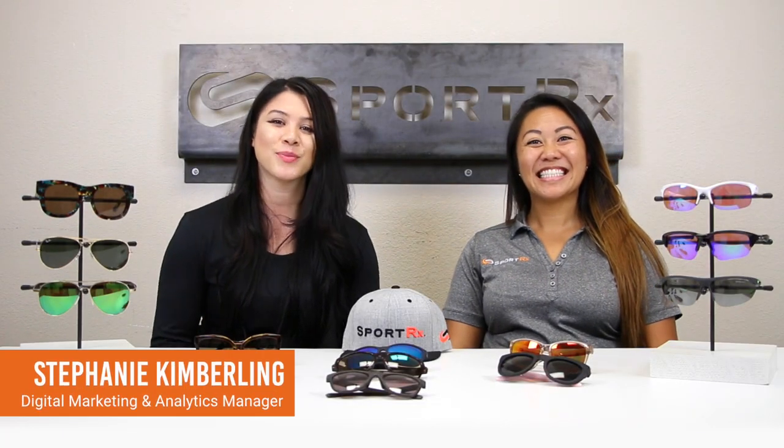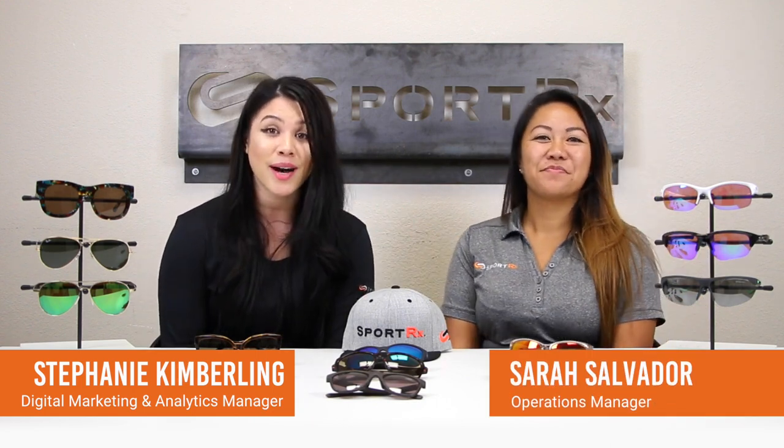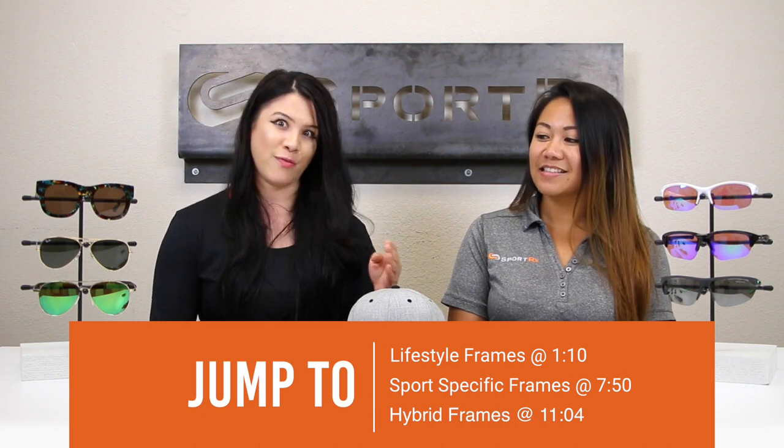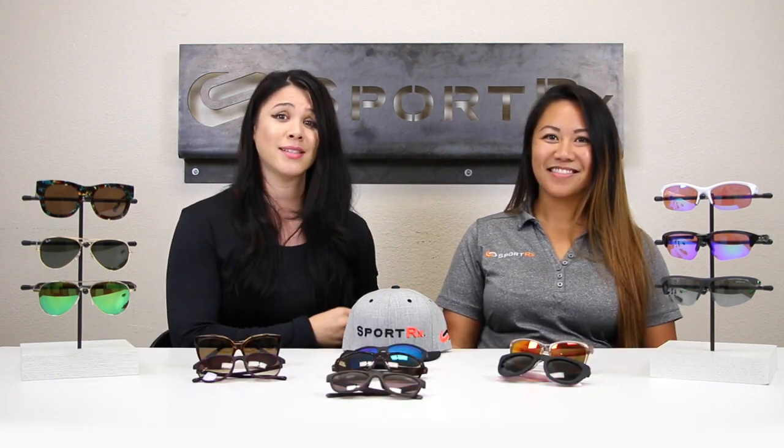Hello, my name is Stephanie from SportRx and I'm here with Sarah from SportRx. Today we're going to talk about the best women's sunglasses. We work in an industry that is sport-focused, so as you can imagine, ladies, we have a little bit of trouble finding great female representation. But what we're here to do today is talk about the collection of women's specific frames from our portfolio of brands.